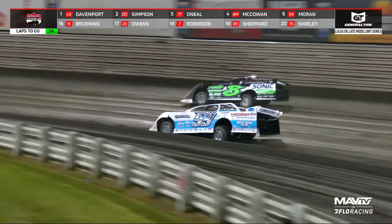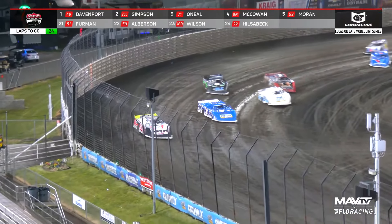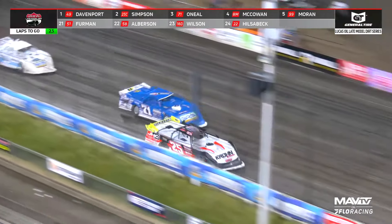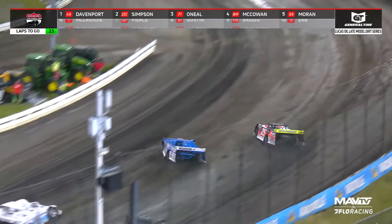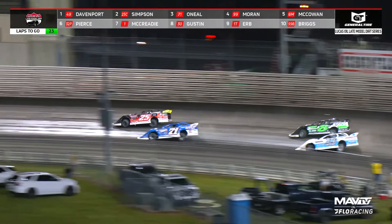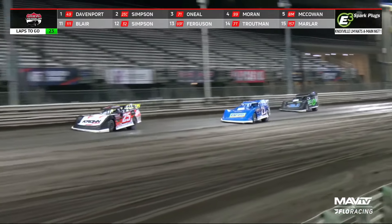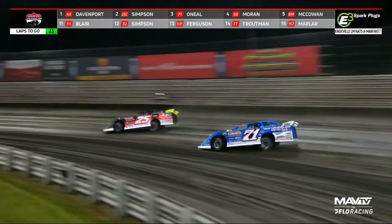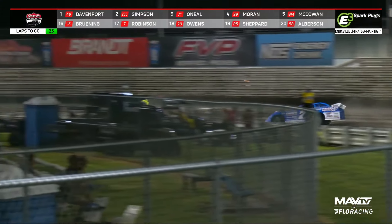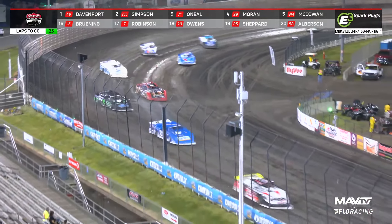On lap number two, Chad Simpson — the current Lucas Oil points leader — goes high at turn four. Here comes O'Neill down the straightaway. Chad Simpson got out of shape, and now O'Neill challenges for second at turn number two. Side-by-side right now for position number two. Jonathan Davenport by a mile out front early in this one, but a good battle behind him — second through sixth all right there together. Chad Simpson hanging on to position number two.